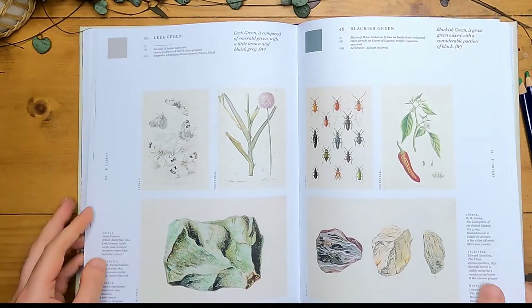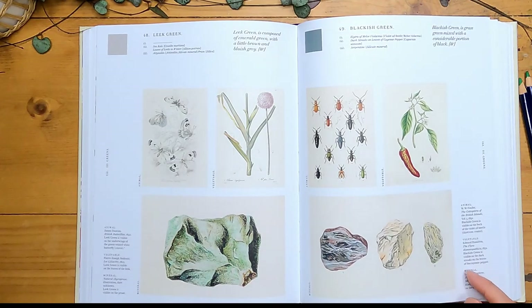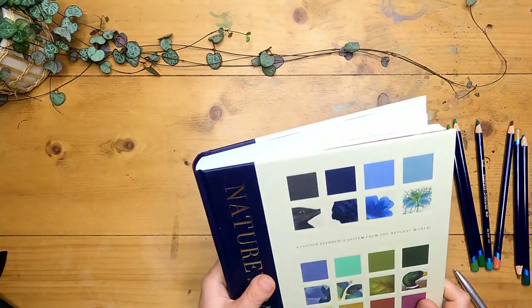There's so much of interest in this book and I think I'm going to be reading it and using it as a reference for many years. I might make another video about mixing up some of these colours in Inktense if you're interested - just let me know in the comments. I think it's an absolute necessity for anybody interested in colour theory, nature and art.